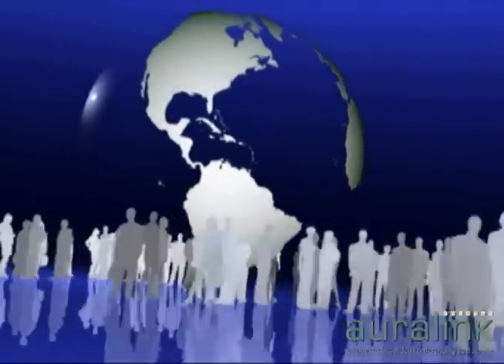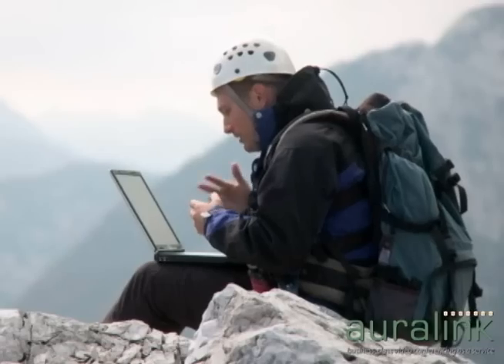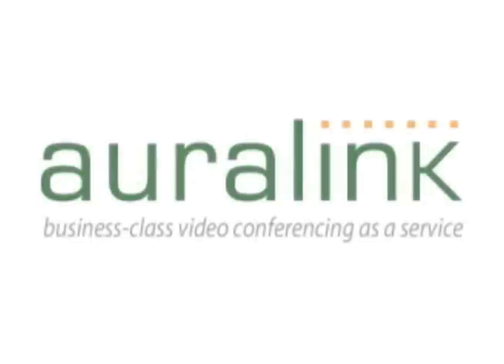Connect with your business team from anywhere in the world — your home, your office, any location with Auralink.